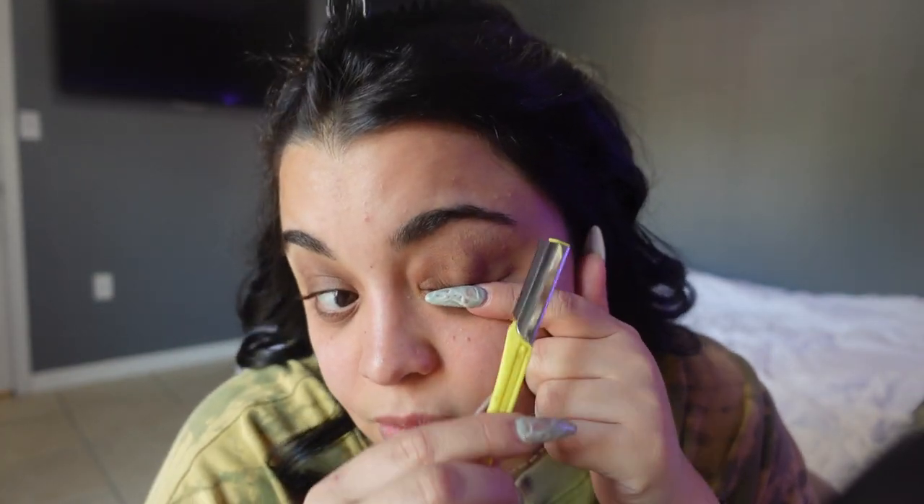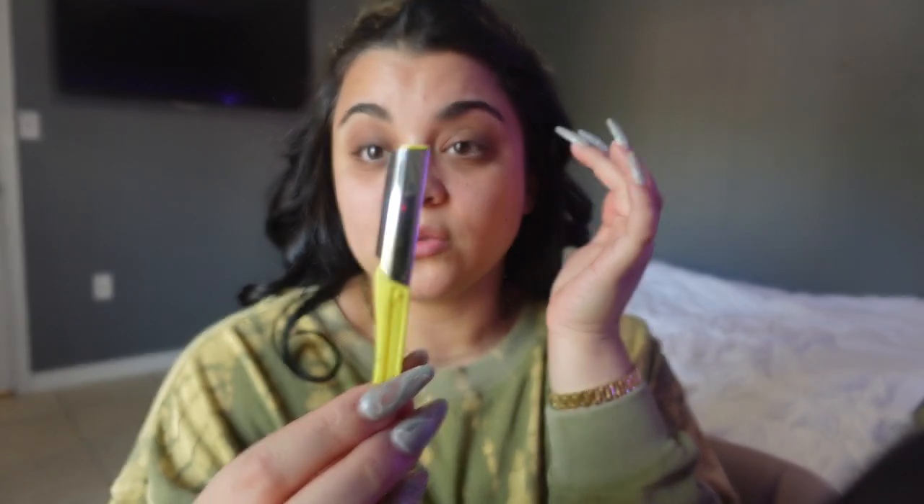I got this razor at Forever 21 — it's so good. The ones at CVS suck and they're so expensive. So if you go to Forever 21 and see these, get them — they're incredible. Just be careful, they're really sharp. I've cut myself really bad with these. I'm going to do one eye first and then the other, then the rest of my face with you guys. I'm going to do my right eye because this eye always comes out better and it'll be better for the camera.